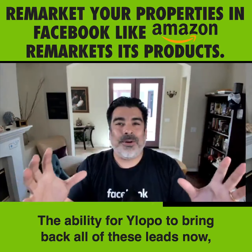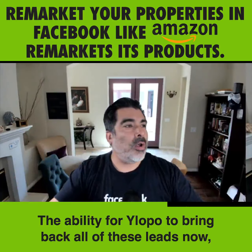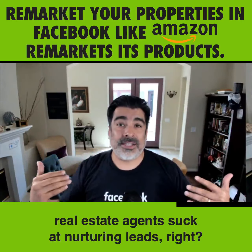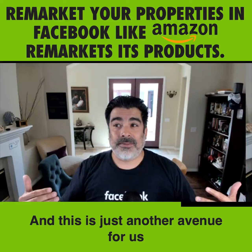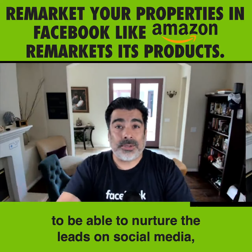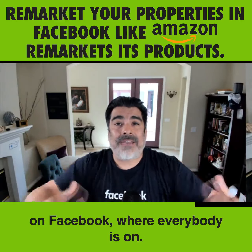The ability for Ylopo to bring back all of these leads is huge, because let's face it, real estate agents are not great at nurturing leads. This is just another avenue for us to nurture leads on social media, on Facebook, where everybody is.